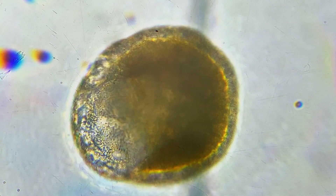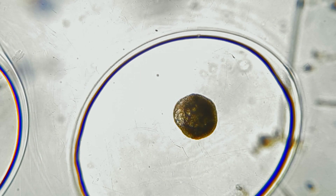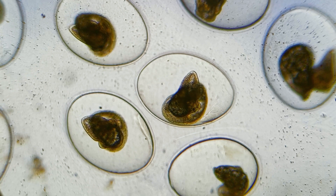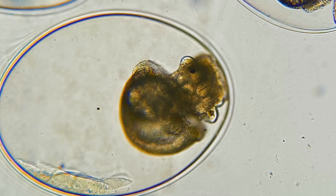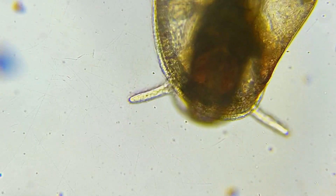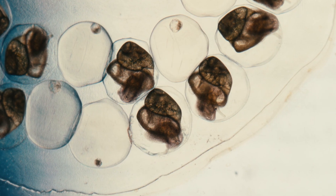The eggs of a ram's horned snail. The eggs are laid within clear sacks upon hard surfaces throughout their environment. There they wait as they slowly develop into a familiar shape. But this process is not as safe as it may seem.